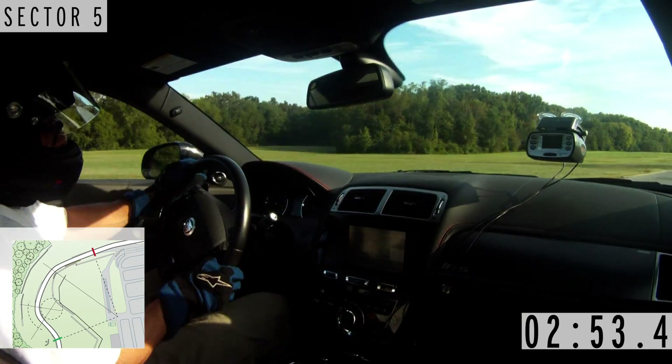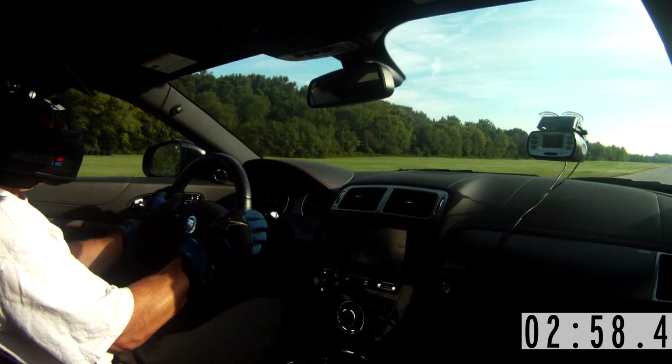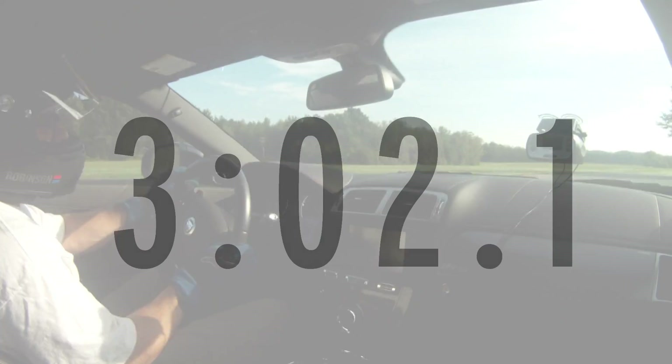The car is a Jaguar, and this was definitely a catfight. It was just a constant battle to keep that car on the track. The Jaguar XK-R-S did a time of 3:02.1.